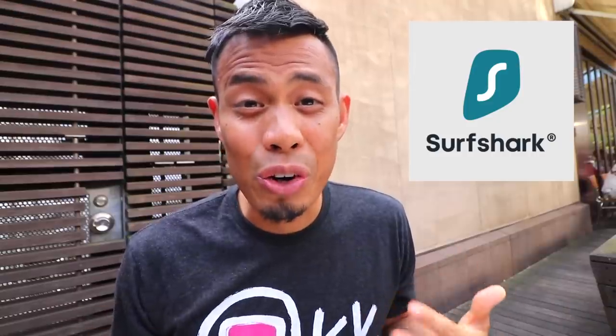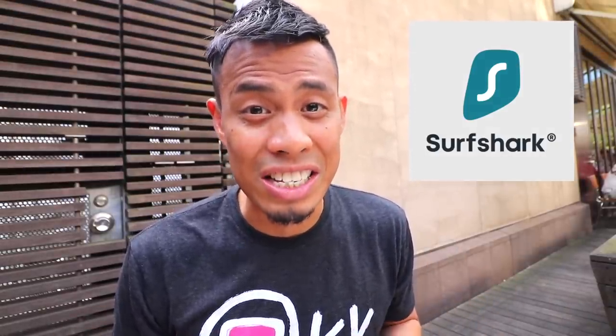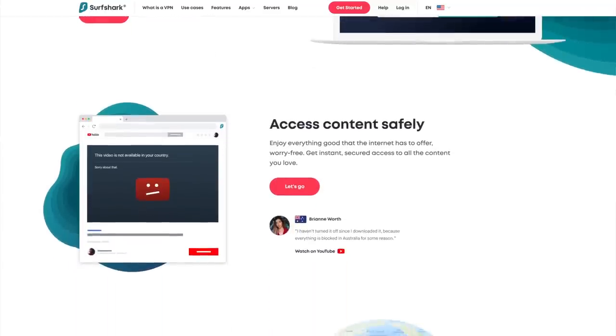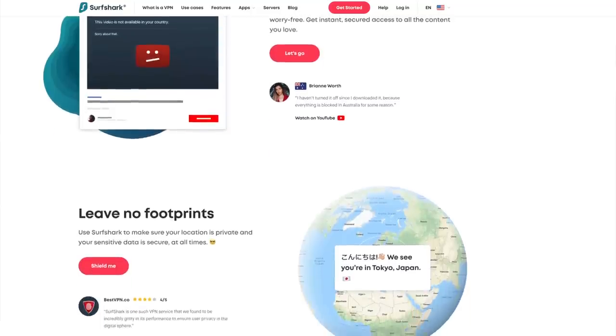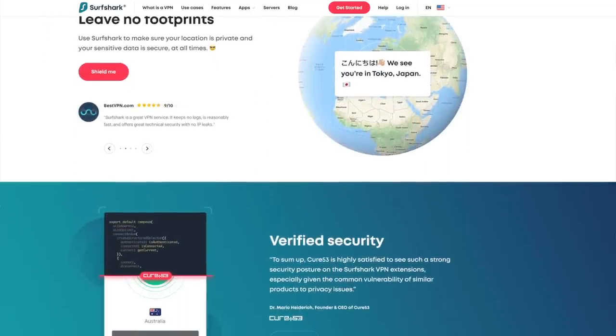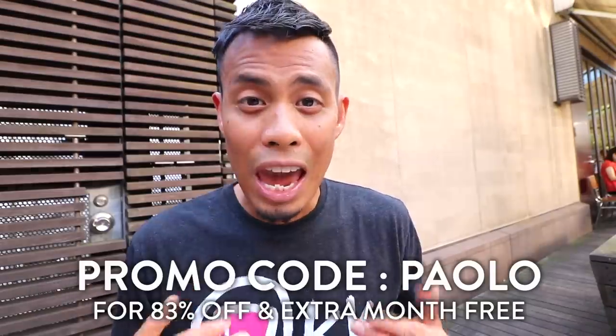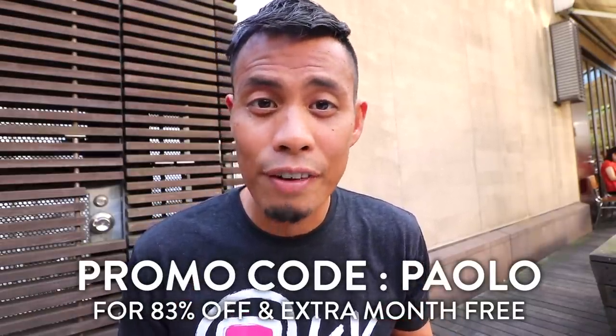I want to thank our sponsor Surfshark VPN for sponsoring this video. Surfshark VPN is one of the best ways to keep your sensitive data secure. I've been using it for over a month now and it gives me peace of mind when traveling that all my data is secure — I have to do banking on-site and access sensitive information when traveling. You can use it on any device. Get Surfshark VPN at surfshark.deals/Paolo, enter promo code Paolo and get 83% off and an extra month free.